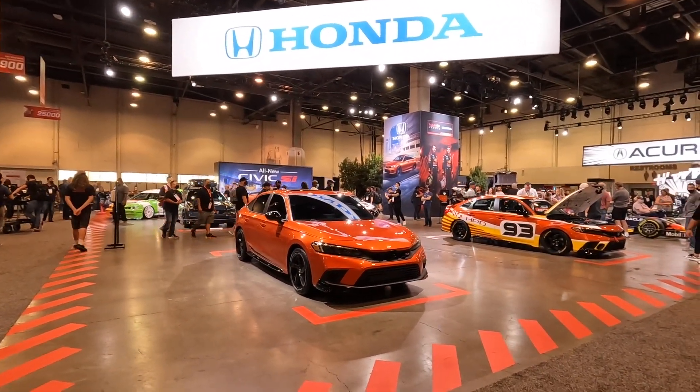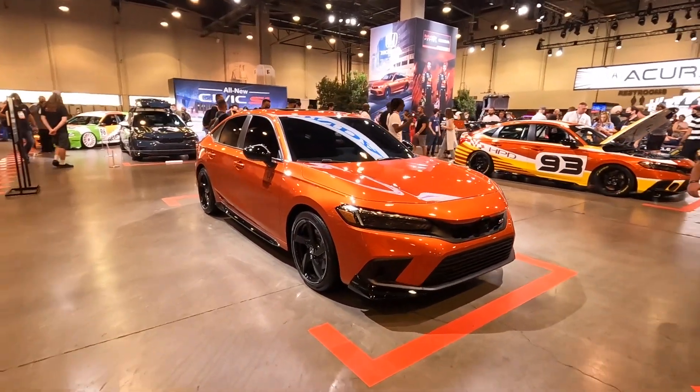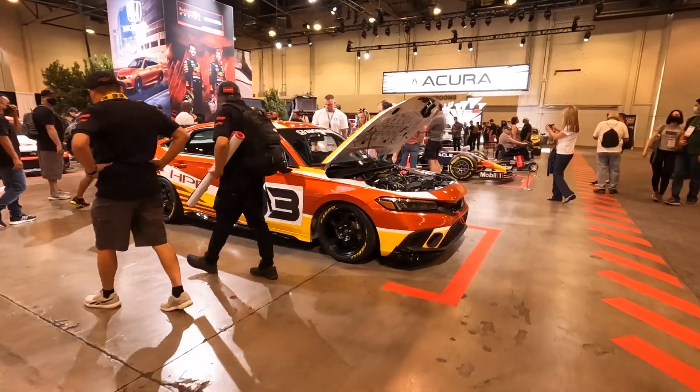Hi, here's your Honda booth. Good old Civic Si. Let's go into more interesting clear. Civic decked out for the track.